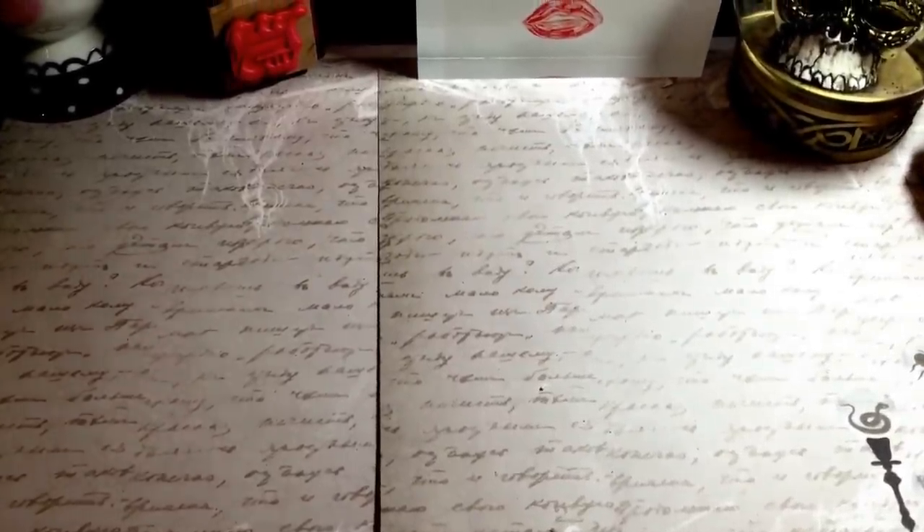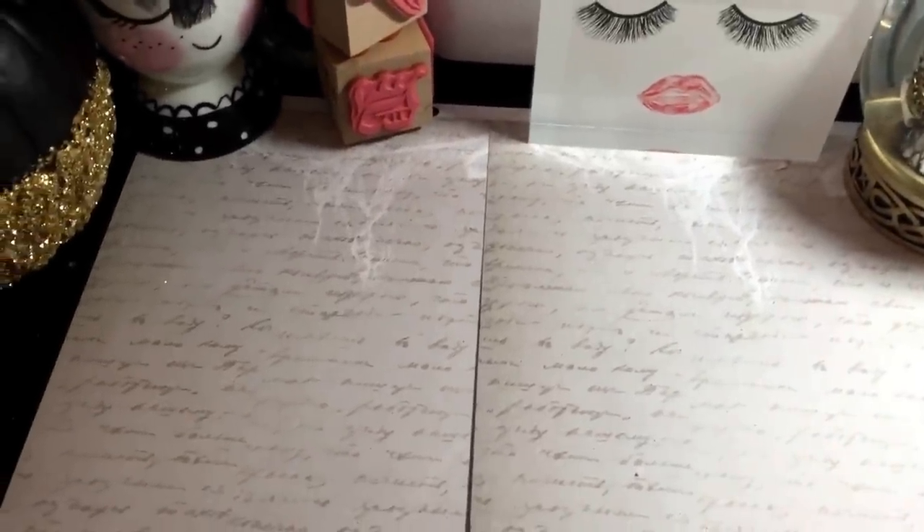But anyways guys, this is a Target Dollar Spot haul and I also have a few things from Michaels and Hobby Lobby to show you guys. But let's get started with my Target Dollar Spot stuff.